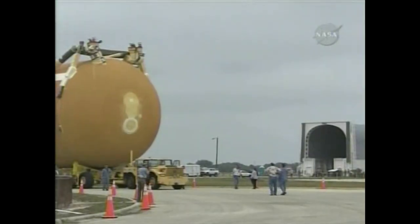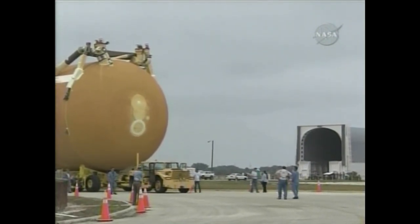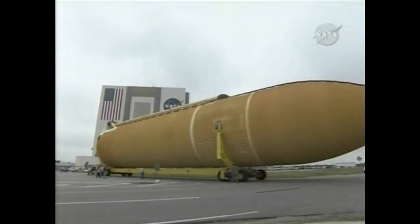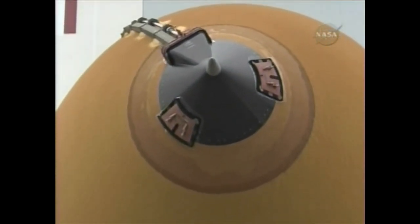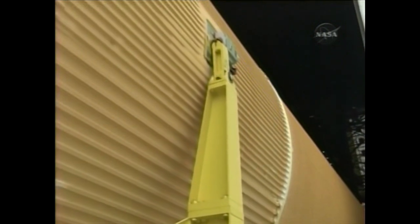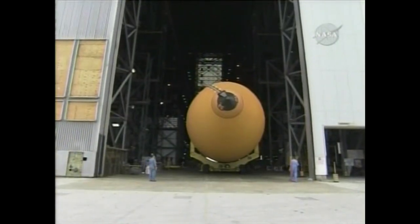The VAB itself is quite a building — 525 feet tall, with a floor space of about eight acres. You can see the external tank and its three parts: the pointy piece is the LOX tank, the lower part is the LH2 tank, and you can see the composite nose cap. In between those two tanks is the inner tank.